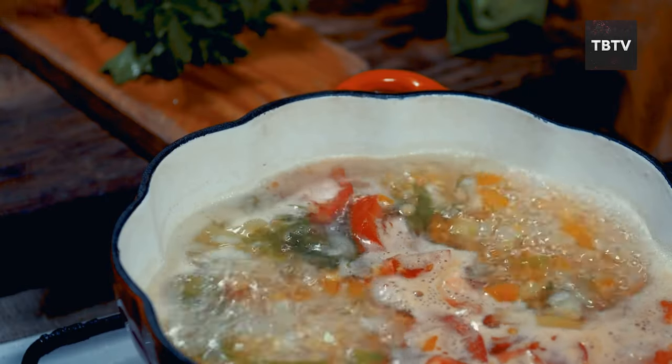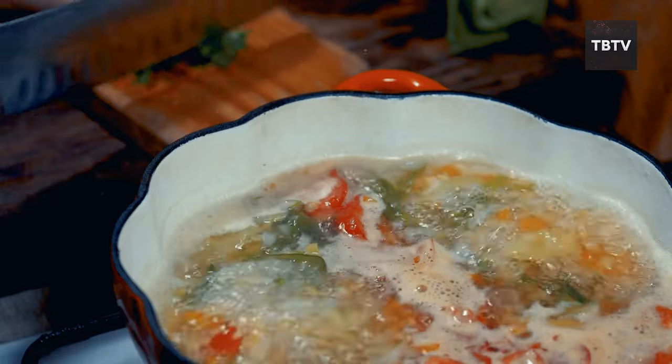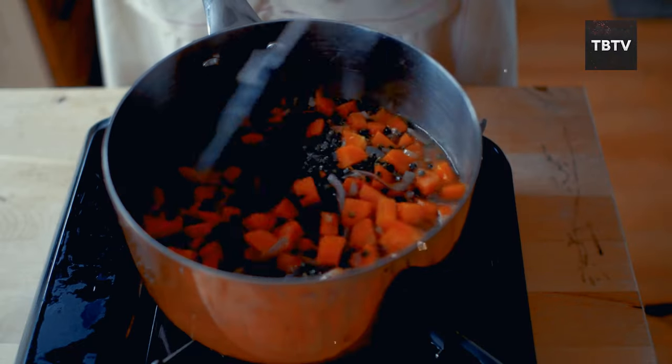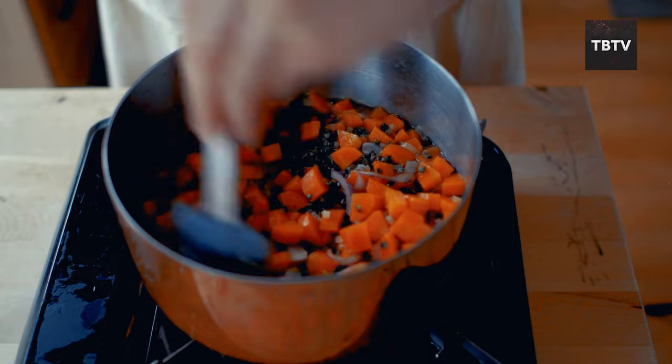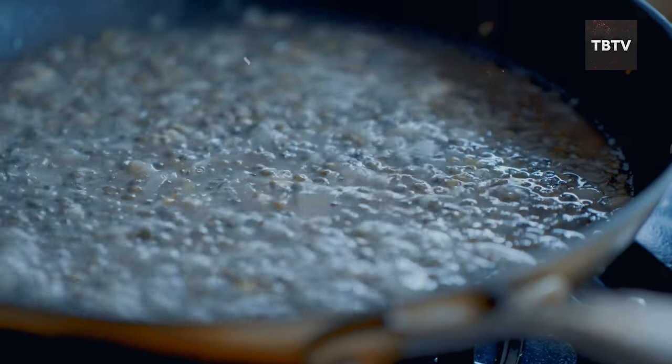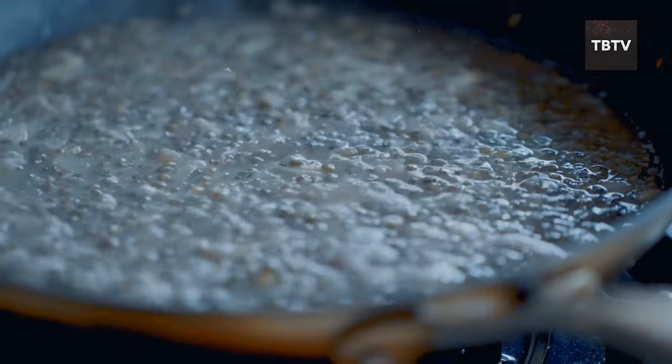Lentils can be enjoyed in so many ways — think hearty lentil soups and stews, or add them to salads for a protein boost. They can even be used to make vegetarian burgers or meatloaf. This versatility ensures you can create a variety of delicious and satisfying meals even during emergencies.